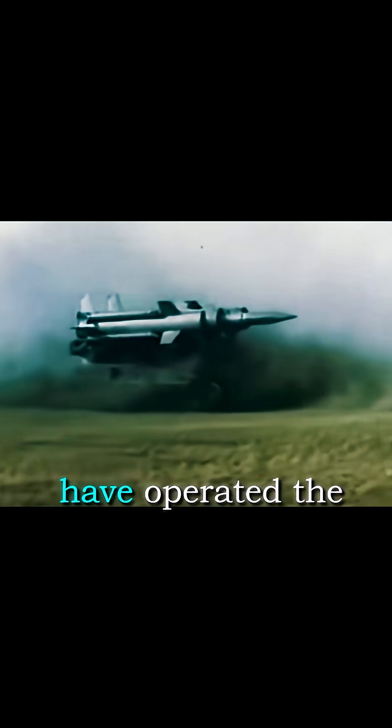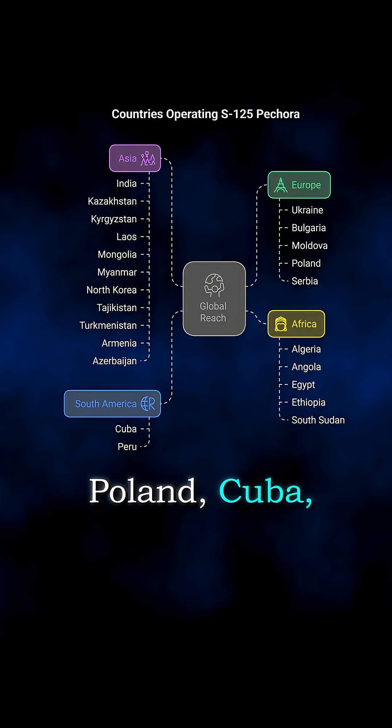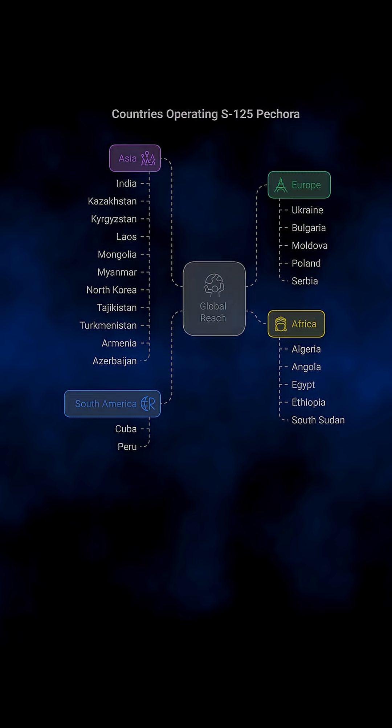More than 30 countries have operated the Pachora — Russia, Egypt, Syria, Poland, Cuba, Vietnam, North Korea — the list goes on.